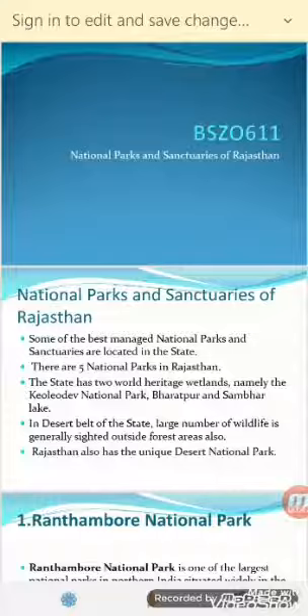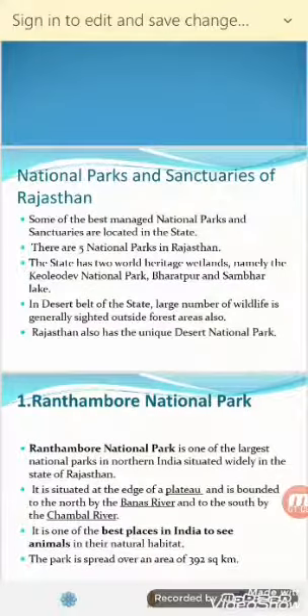There are wetlands, namely Kevladev National Park in Bharatpur and Samar Lake, which are World Heritage sites. In the Desert Belt of the state, a large number of wildlife is generally sighted outside the forest area. Many animals are found particularly in deserts, and to conserve them, we have a Desert National Park in Rajasthan.